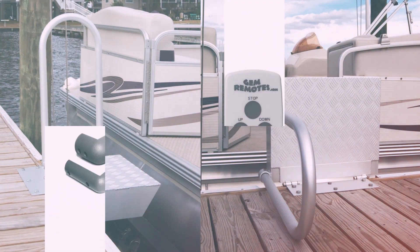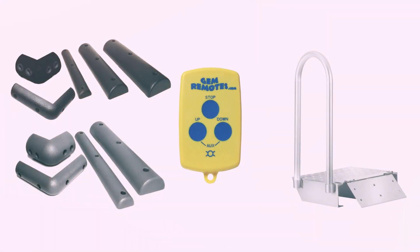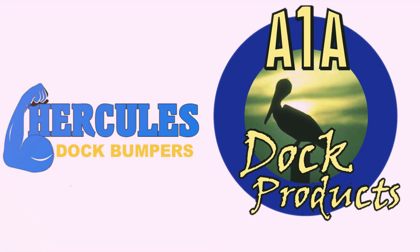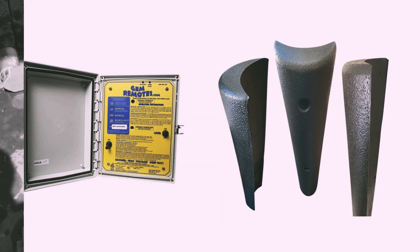Need boating safety supplies? We have that too. From boat fenders to life rings to marker and mooring buoys to regulatory buoys and more, we have it. Not to mention we have a full line of dock and anchoring supplies like safety handrails, dock rails, dock storage boxes, marine winches and more.